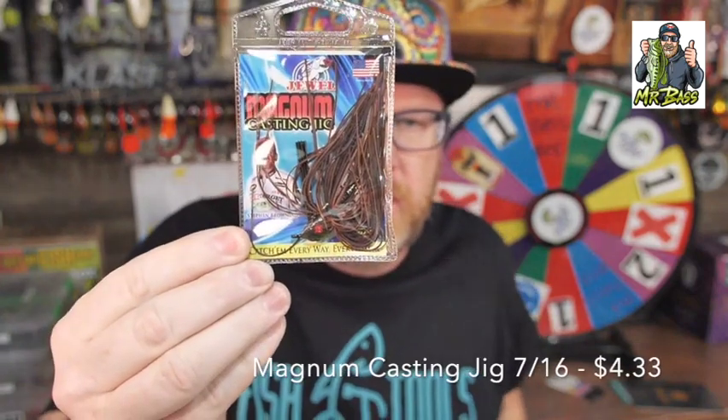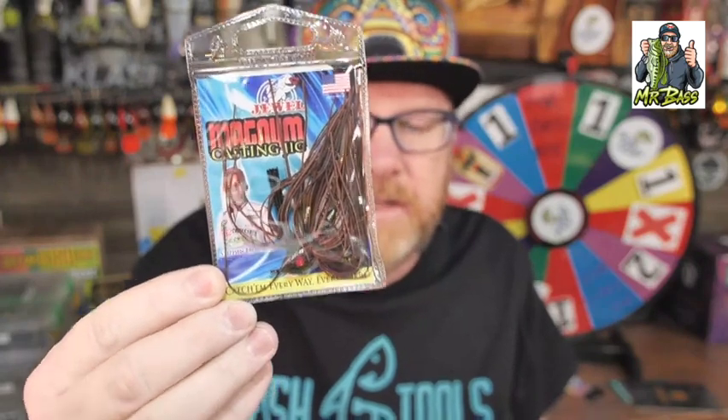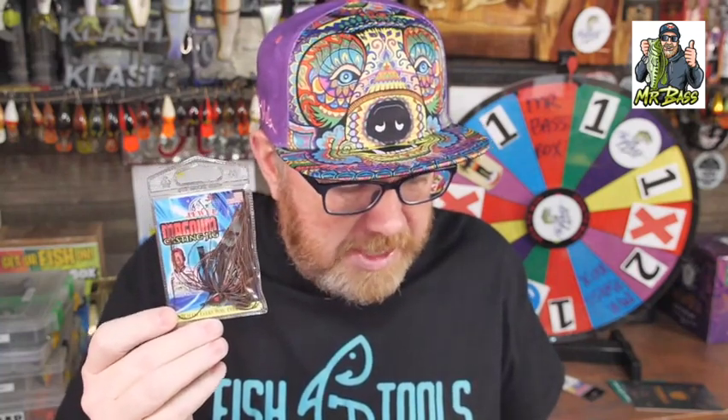This is another one of their jigs that is becoming one of my favorites. Until I started getting the Fish Tools box, even though I fished with a lot of Jewel jigs, the Magnum Casting Jig was not one I had tried. But since then, I've thrown it quite a bit and I really, really do like it. This is a 7/16 ounce brown jig. They claim this is probably their most versatile jig — you can flip it in the bushes, drag it in brush piles, fish it around rocks and bluffs. It's your do-it-all jig, great to have tied on all the time.